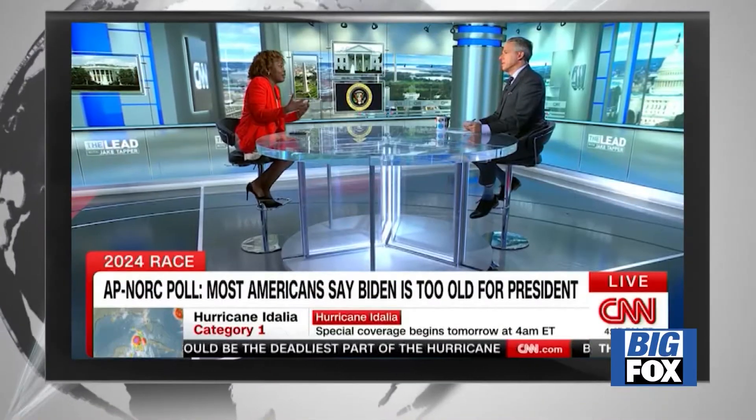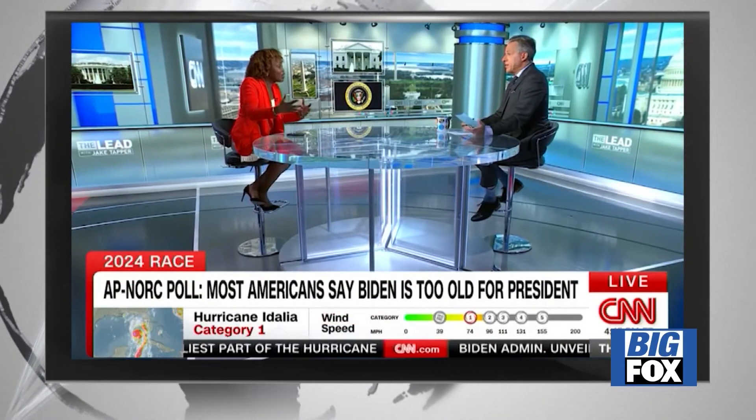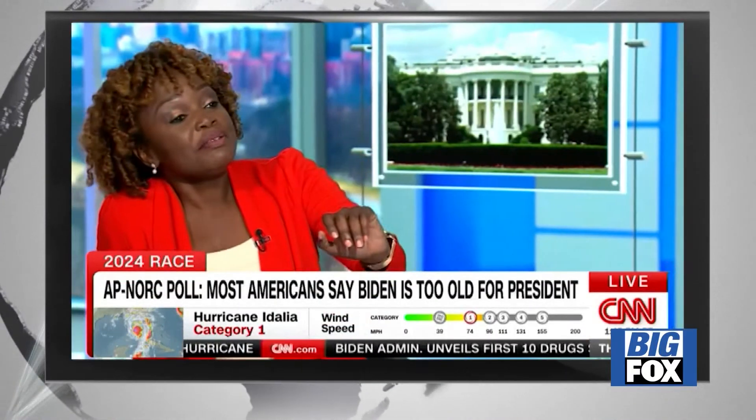President Biden is able to steer clear of the Republican infighting for the most part, but the White House is spending more and more time fending off questions about his age. A recent Associated Press poll showed that 77% of U.S. adults think President Biden is too old for a second term. In Washington, Doug Luzader, Fox News.